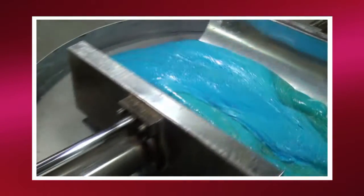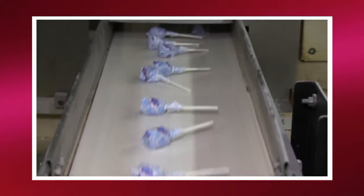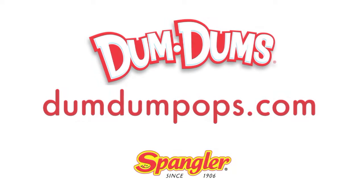Then it's off to the factory, where the new flavors start off as a 150-pound batch of sugar, corn syrup, and flavor, and end up as thousands of tasty little treats just waiting to be enjoyed by little kids and big kids alike. If you would like to vote for the next flavors or submit your flavor ideas, go to dumdumpops.com now.